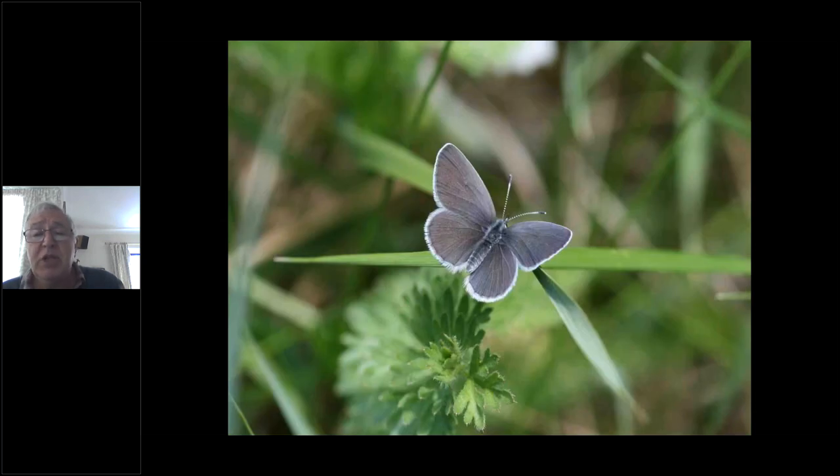Another speciality for Cumbria — the small blue, our smallest butterfly. Quite often no bigger than a fingernail, your first sighting will make you think 'is this really a butterfly?' It's the small blue, but it's not particularly blue — this is about as blue as they get; this is the male. Usually they look slightly less blue than this, a little more slaty coloured, and certainly the female is quite a grey, slaty colour.